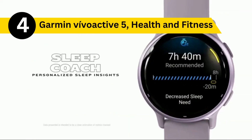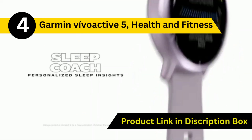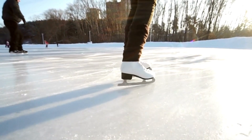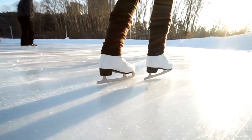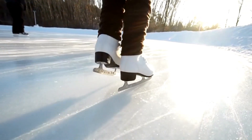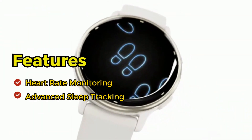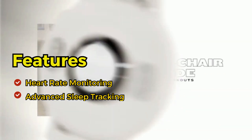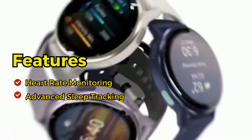Now let's talk about the Garmin Vivoactive 5, a health and fitness GPS smartwatch. Whether you're hitting the slopes, ice skating, or just enjoying a winter walk, this watch has your back. It offers a wide range of fitness features, including heart rate monitoring and advanced sleep tracking, ensuring you stay healthy throughout the winter months.